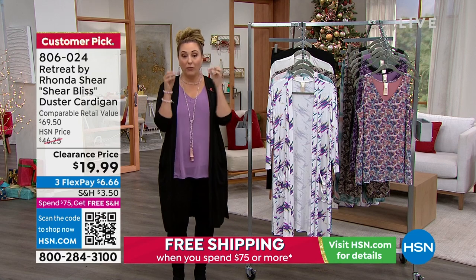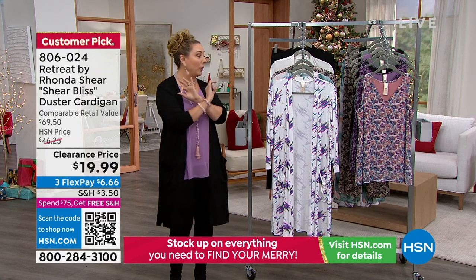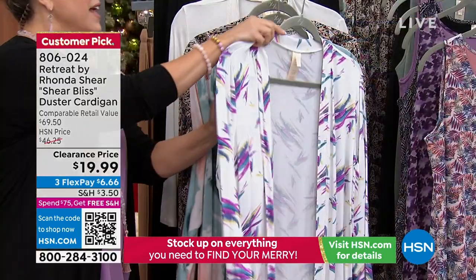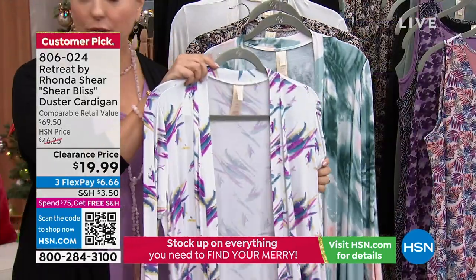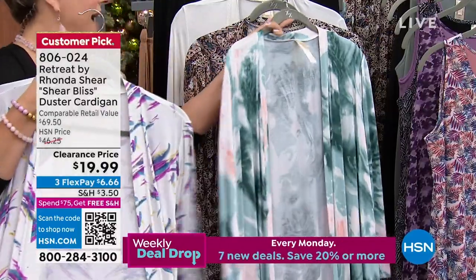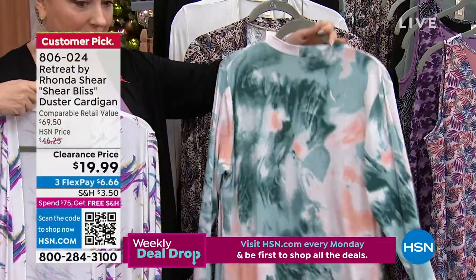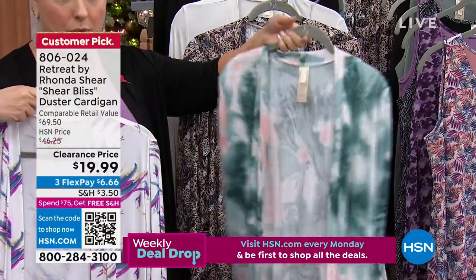My black cardigan — a hundred of them flew out the door before we even got to it, so definitely get the black. You will wear this day and night. This color is called Vivid Brush Stroke. I also have it in Marble Print, which is what Brooke is wearing on the runway.